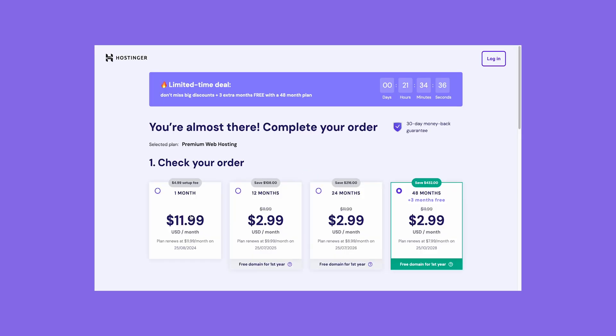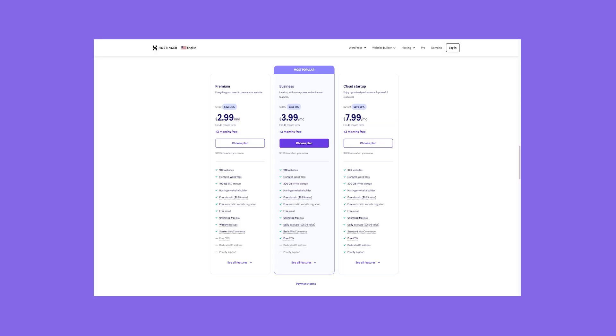Its most expensive plan is only $3.99 a month. Unfortunately Hostinger doesn't offer a free plan, but you can test the AI website builder using Hostinger's 30-day free trial. For a cost-effective solution that's easy to use, Hostinger is a strong option.